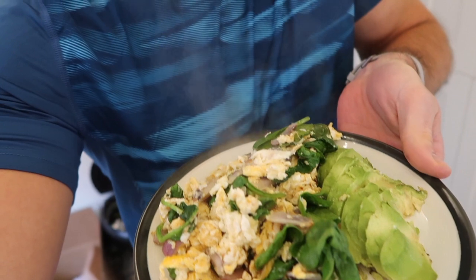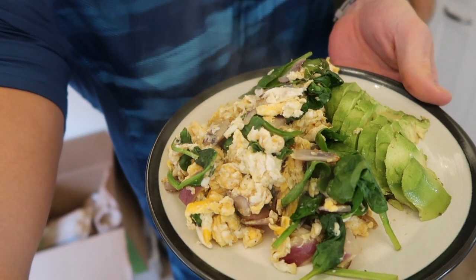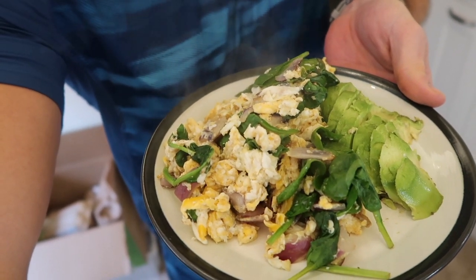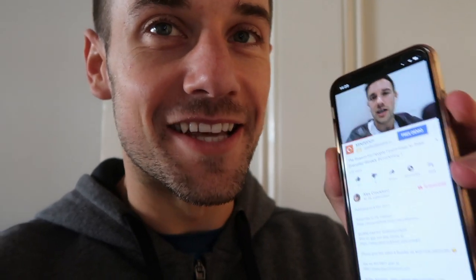Breaking my fast today with a high protein, high fat meal with some vegetables — scrambled eggs with onions, spinach and avocado, seasoned with salt, pepper and cayenne pepper.